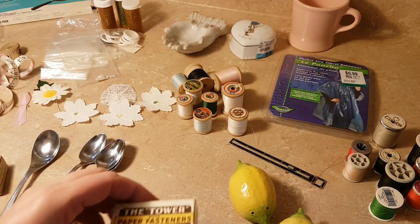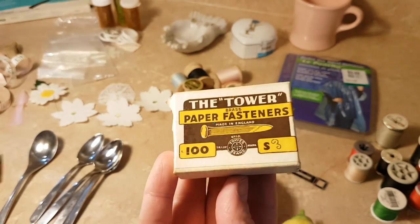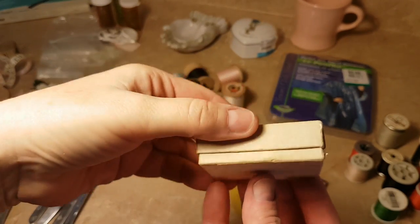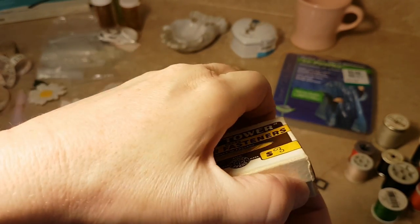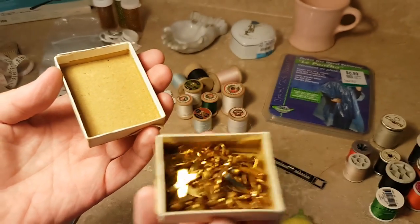I got a bag of office supplies and the only reason I wanted it was for this vintage box of paper fasteners — it's in really good shape and it's pretty full.